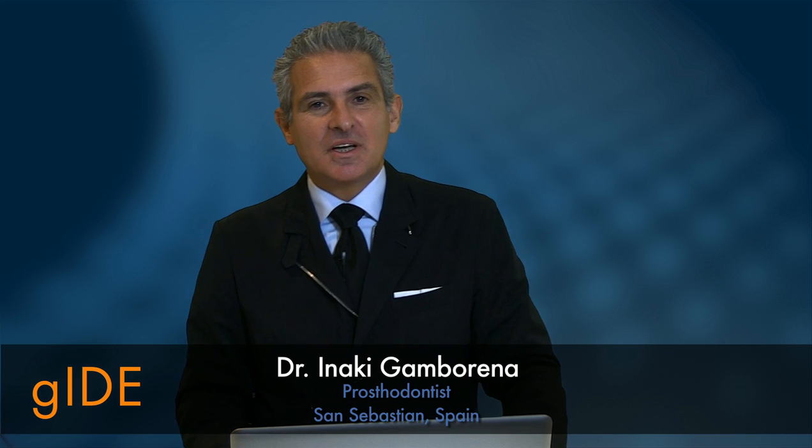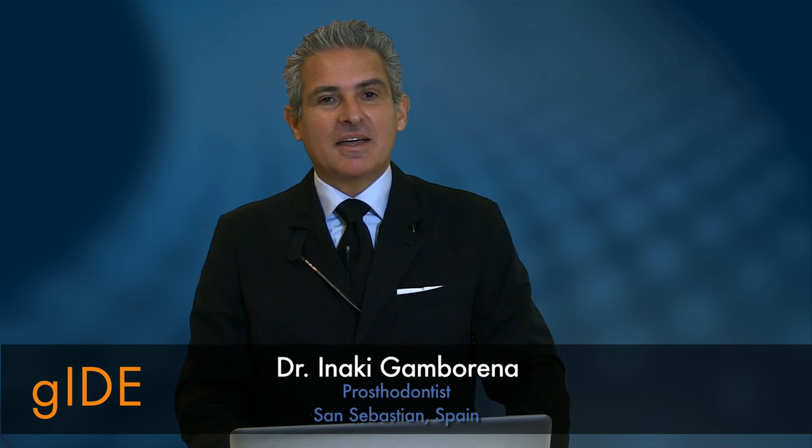Hello Guide followers. My name is Ignaki Gamborena and I would like to introduce you to a paradigm shift in implant dentistry. It's about the soft tissue concept, and I want to tell you what it's about.